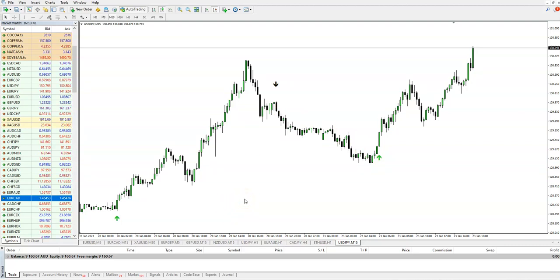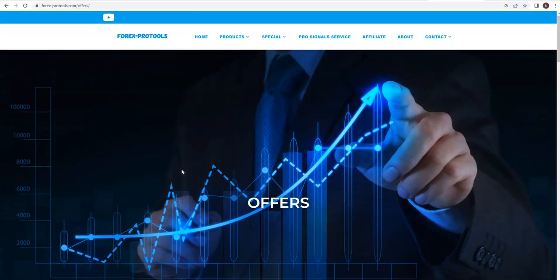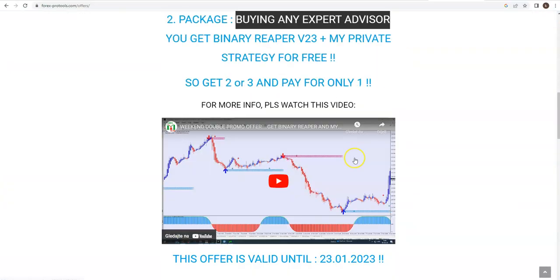Go to my webpage, to Special Offers, and you will see my promos. Go to forex-protools.com, click Special Offers, and you will see always the latest offers we have. You will see my strategy and how you can get it.